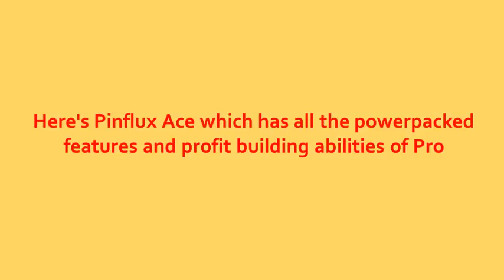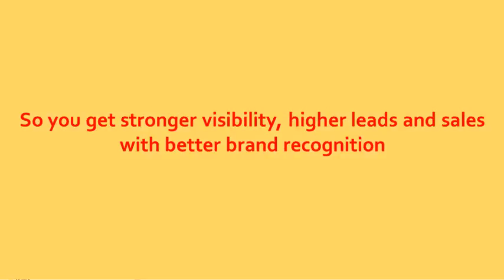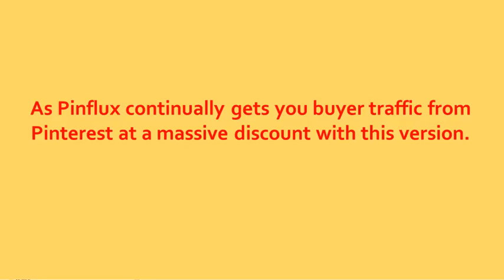Here's Pinflux Ace, which has all the top features and profit-building abilities of Pro at a super slashed price. The Ace version gives you support for 10 accounts and 15 boards per account. So you get stronger visibility, higher leads and sales with better brand recognition through automated Pinterest marketing. Make your business more powerful and more awesome as Pinflux continually gets you buyer traffic from Pinterest at a massive discount with this version.